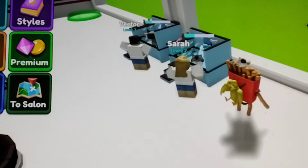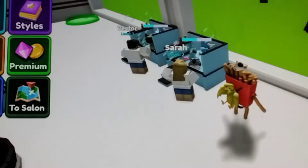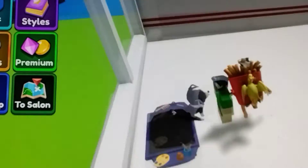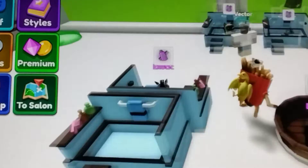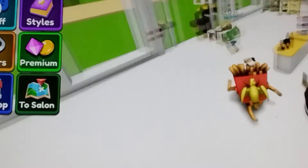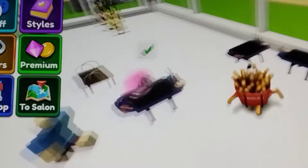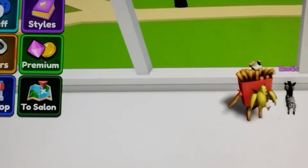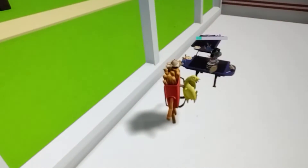I'm gonna earn a little bit more money and then go back to the shop. Let's get this guy and take him over here to get groomed. Let me put him down - wait, it's not gonna let me... oh, there we go! There you go, little zebra.